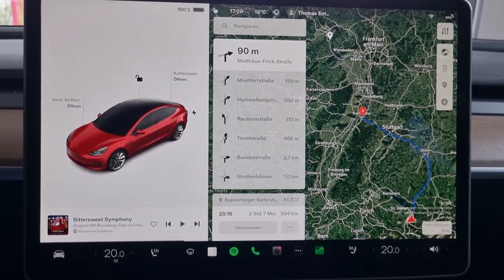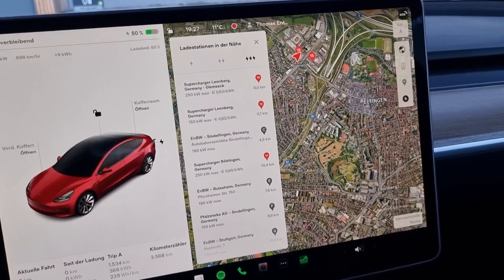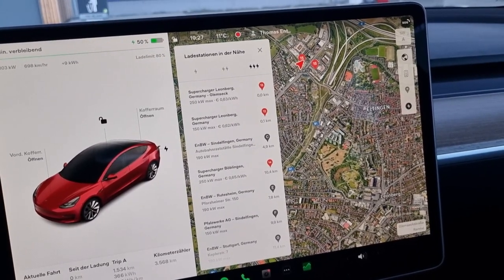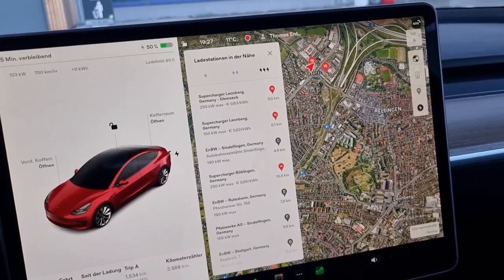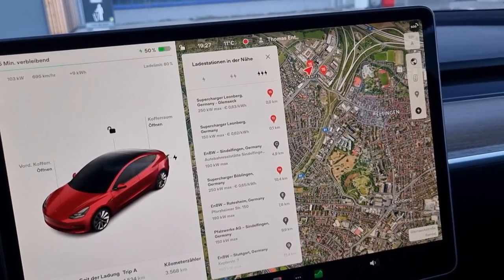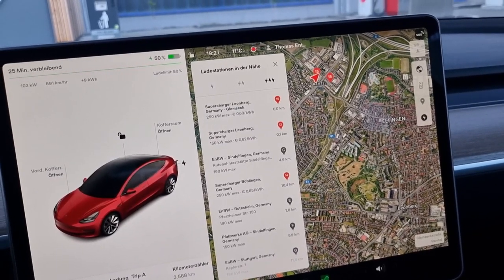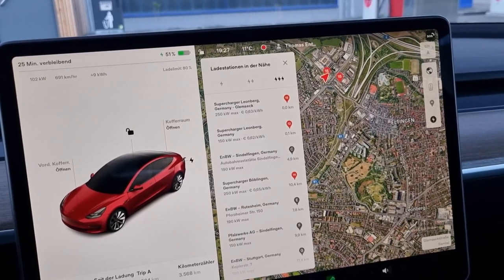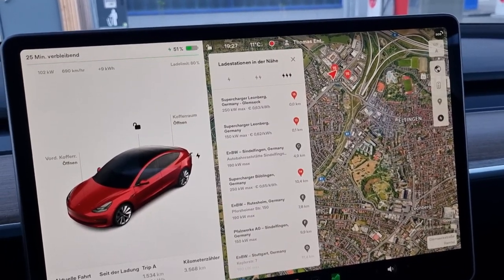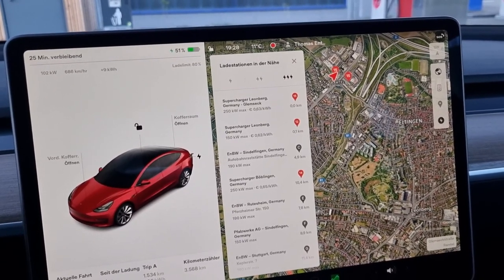Now let's go and see how this works out. Okay, now I'm at the first stop for charging. Surprisingly, it's in Leonberg and not as originally planned in Karlsruhe. The reason is, after one kilometer of driving, the route was suddenly recalculated and it inserted two supercharger stops - one here at Leonberg, a bit before Karlsruhe, and the other one shortly before the hotel.